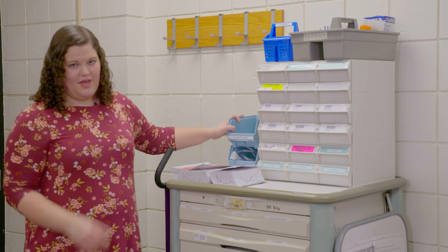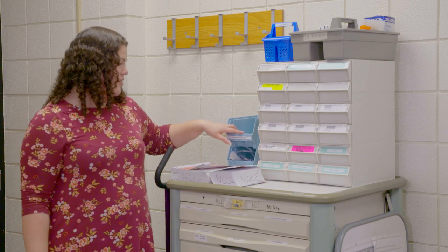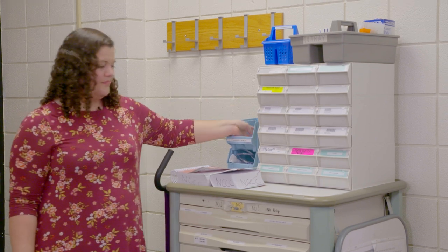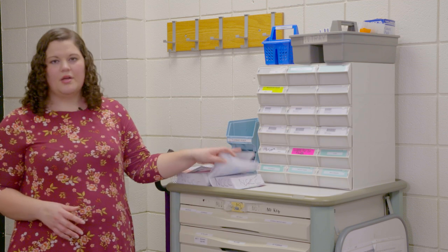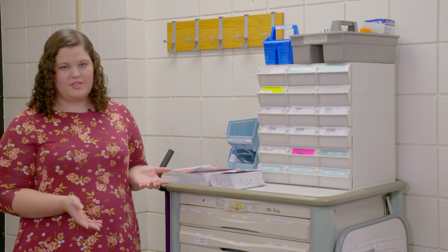Over here is the pharmacy inbox. If the pharmacy sends up a medication that you have to administer, it'll be in the pharmacy inbox. Things like antibiotics sometimes come up from the pharmacy and would be in here. In the simulation lab, we don't expect you to know everything. You have prep work to do ahead of time that you'll be able to pull out of your pocket and look at during scenarios. We also have resources available — on the med cart, we always have drug books here: your IV drug book, regular drug book, whatever drug book you use for your curriculum. It'll be here on the IV cart, and you can use that any time during the scenarios.